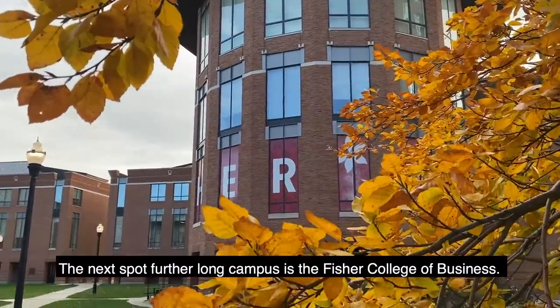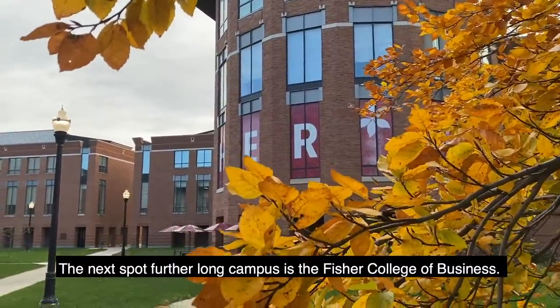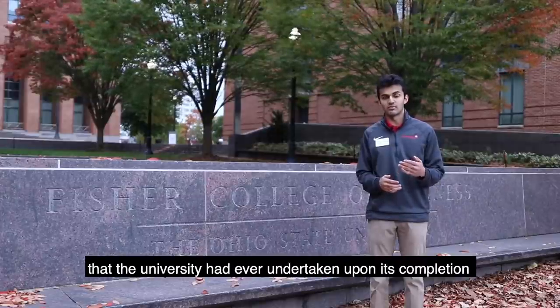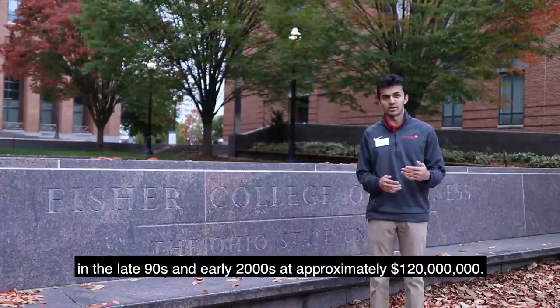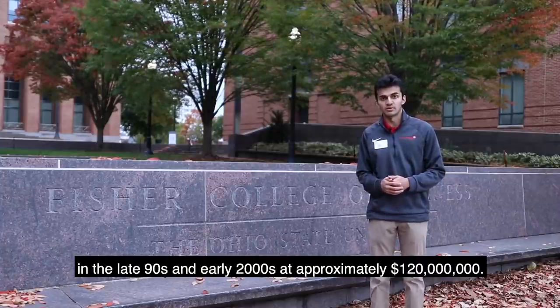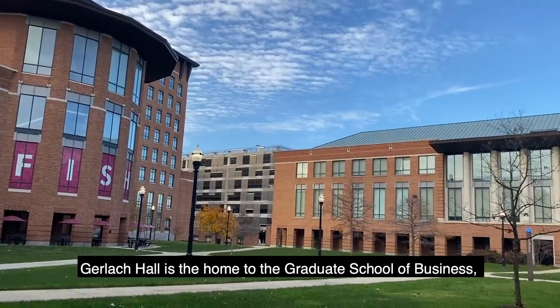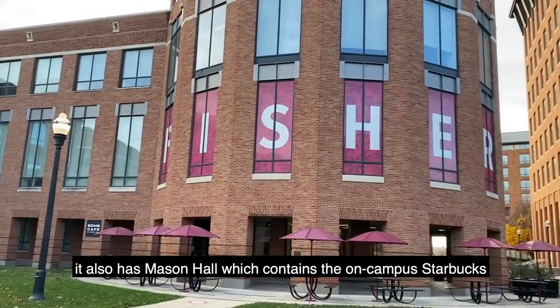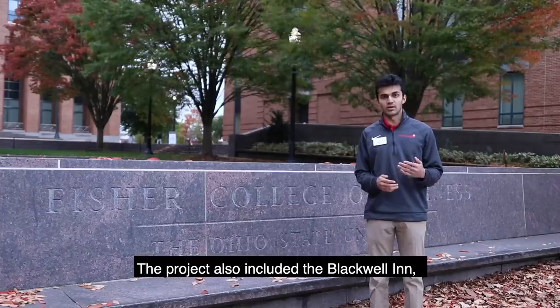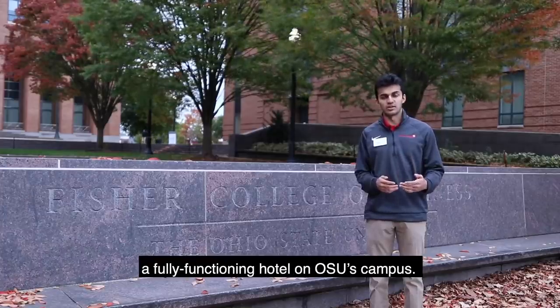The next spot further along campus is the Fisher College of Business. The construction of this six-building project was the largest the university had ever undertaken upon its completion in the late 90s and early 2000s at approximately 120 million dollars. Gerlach Hall is the home to the Graduate School of Business. It also has Mason Hall, which contains the on-campus Starbucks. The project also included the Blackwell Inn, a fully functioning hotel on OSU's campus.